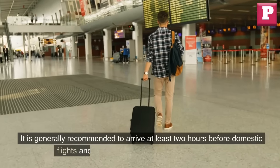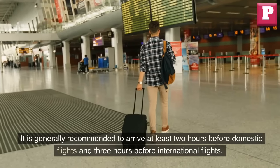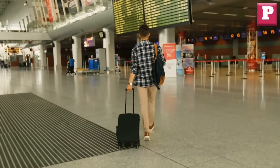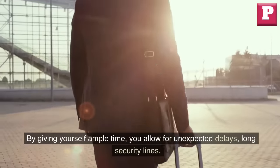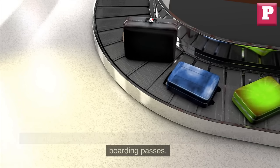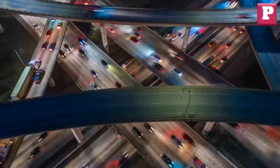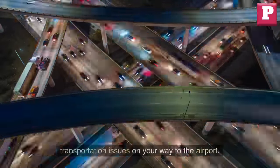It is generally recommended to arrive at least two hours before domestic flights and three hours before international flights. By giving yourself ample time, you allow for unexpected delays, long security lines, and any necessary procedures such as checking baggage or obtaining boarding passes. Arriving early also provides a buffer in case you encounter traffic or transportation issues on your way to the airport.